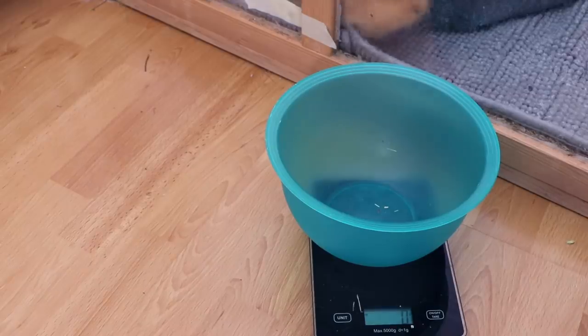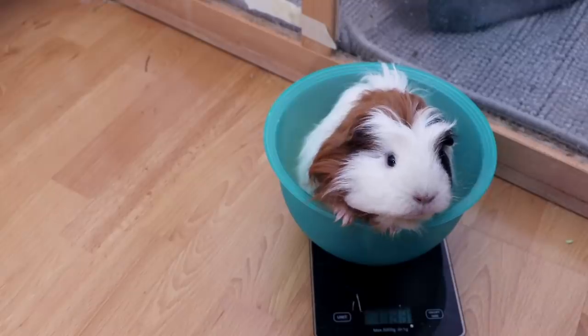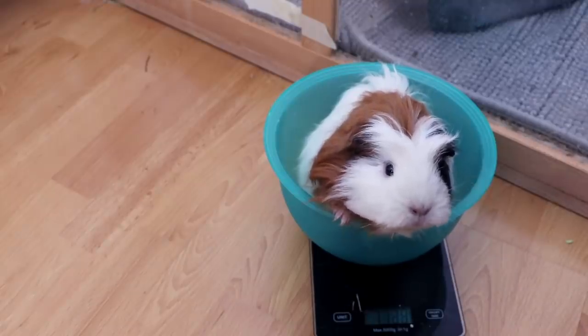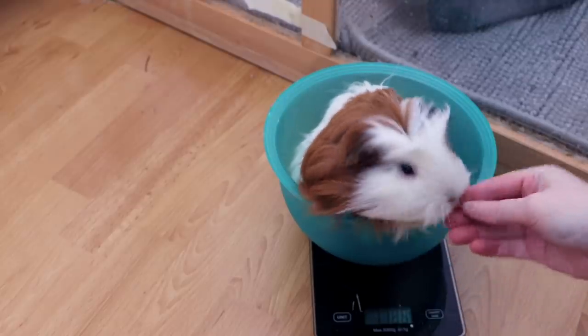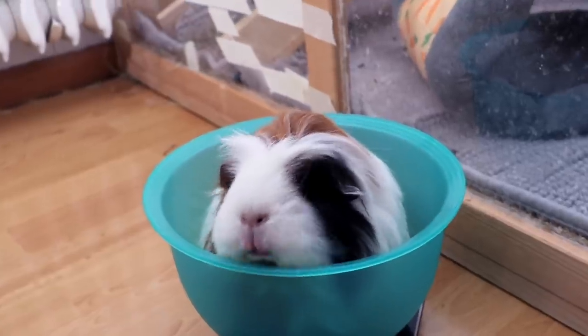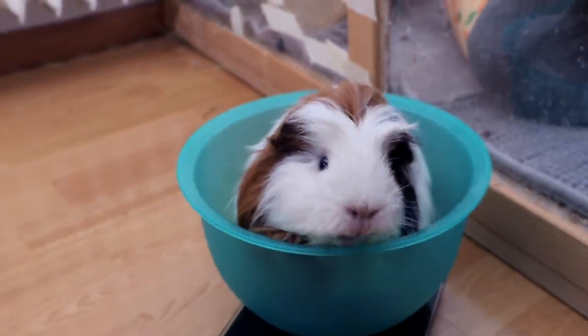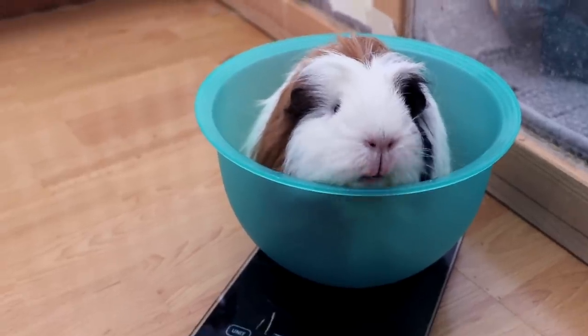Final pig is Lulu — stay seated, Lulu! Lulu is 1028 to 1031 grams. Are you playing turtle in that thing? Lulu is so funny!